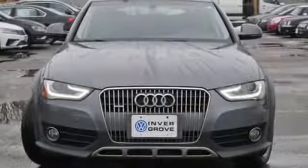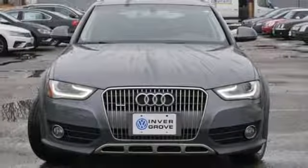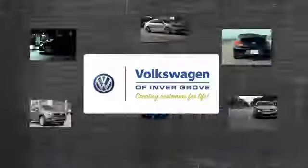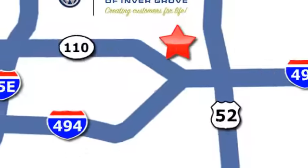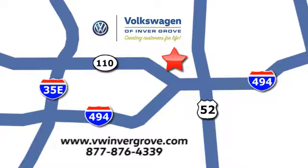It's called the Allroad for a reason. Test drive it today. Volkswagen of Inver Grove, creating customers for life. We are conveniently located at 1325 50th Street East in Inver Grove Heights, Minnesota, near Highway 494 and Roberts Street, across from Best Buy.